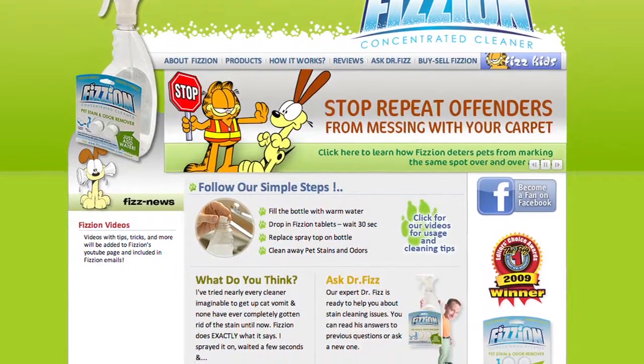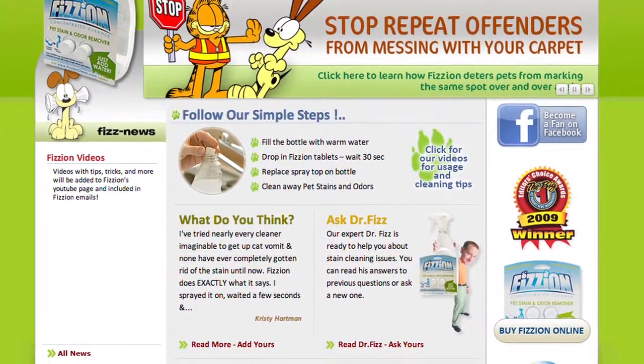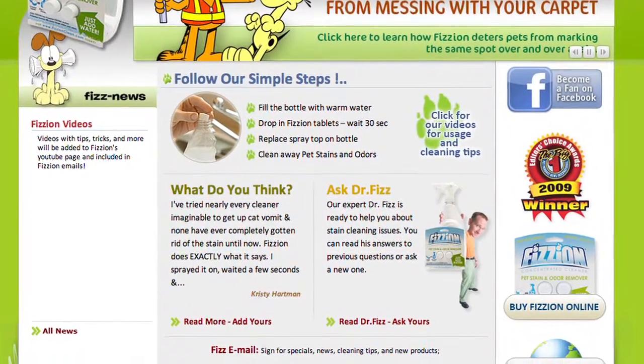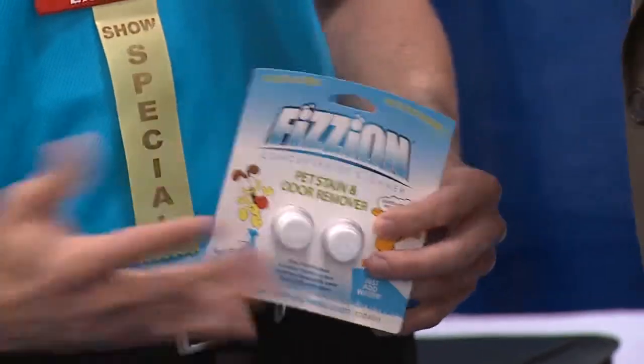You have a tablet and you put that in — can you use your own water? You can use your own water. Why ship water around when you've got it in your house? It keeps our shipping costs down for you guys at home, and you make it fresh at the house too, so you don't have to worry about how long it's been on the shelf.